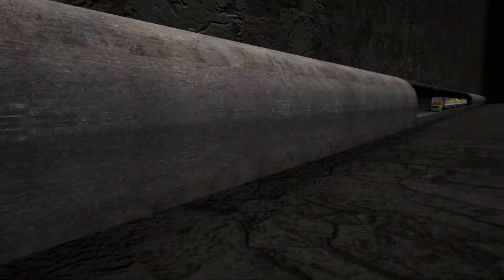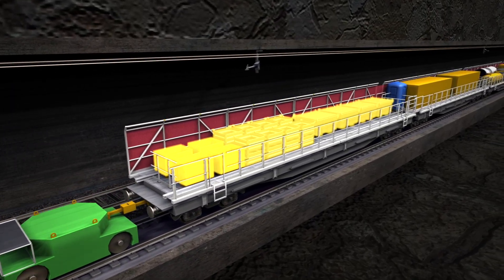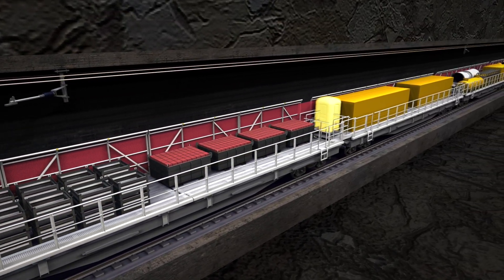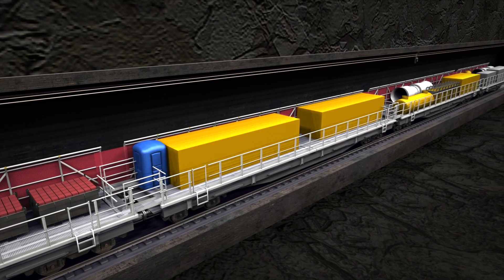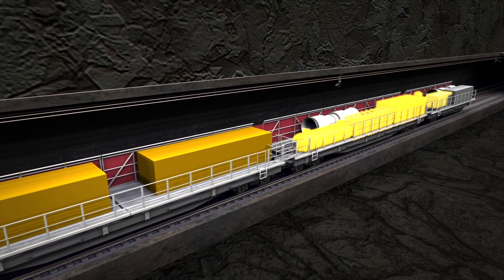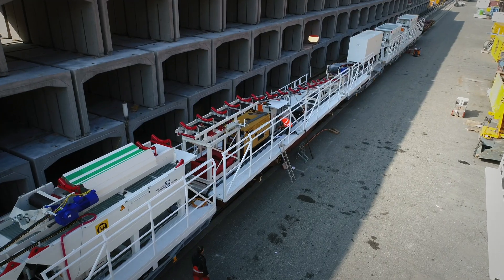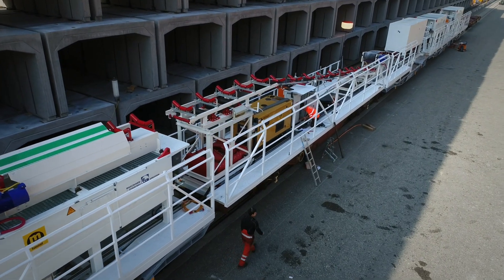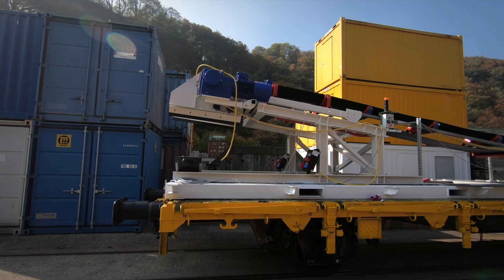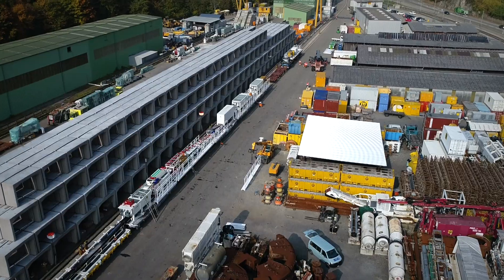A few hundred meters behind the construction site, there's a supply train during all construction work with stored materials, a toilet, an escape container with oxygen supply, equipment for tunnel ventilation and a complete construction water treatment system. The special car bodies, like the car bodies of all the other special trains, were designed by MARTI and manufactured in MARTI's own factories in a very short time following the order receipt.